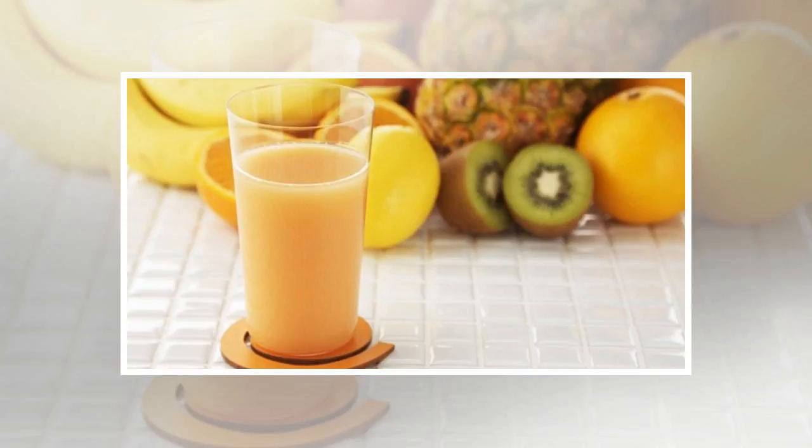Recipe: 3 kiwi fruits, half pineapple. Remove the skin from both fruits and make a freshly squeezed juice. It would be ideal to consume a glass of this drink per day, 15 minutes before a meal.